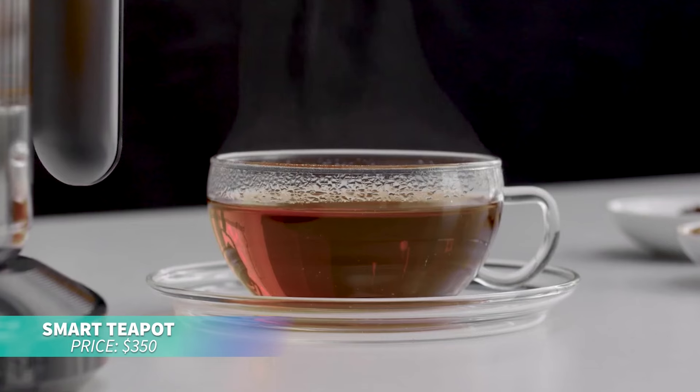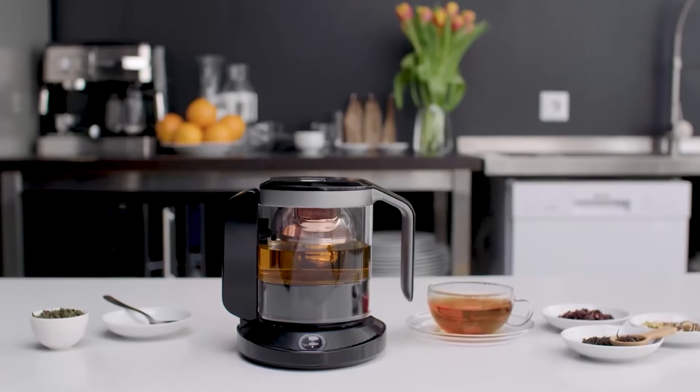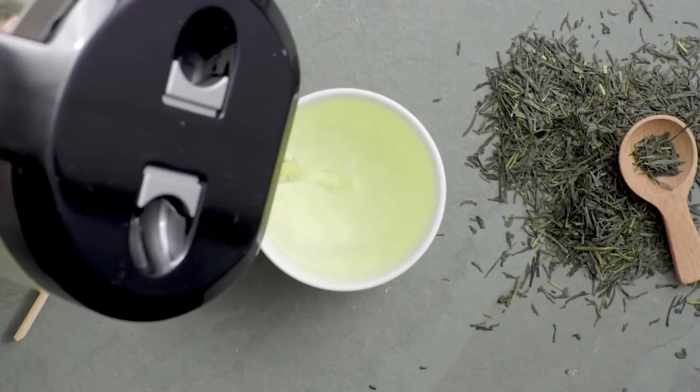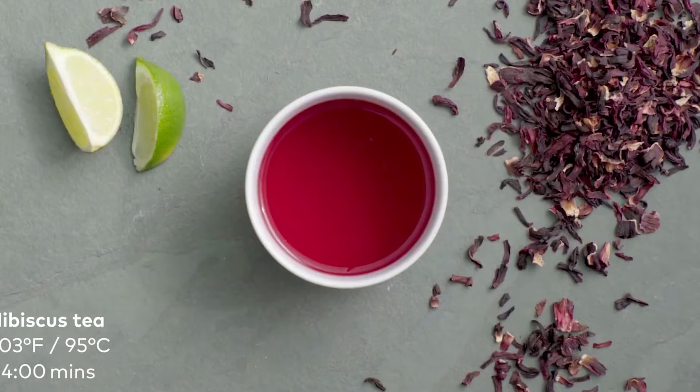This smart teapot is perfect for brewing the perfect cup of tea. It adjusts brewing time and temperature to match your mood or tea type, delivering personalized flavors. The golden drop infuser ensures even steeping for a superior tea experience.